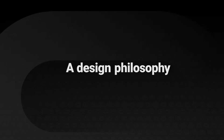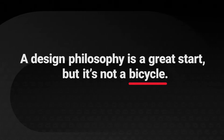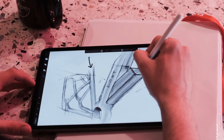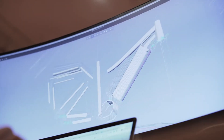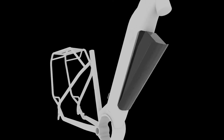A design philosophy is a great start, but it's not a bicycle. We take our list of must-have features and create a concept, starting with a simple pencil sketch that magically transforms ideas into something real — something you can imagine yourself riding.